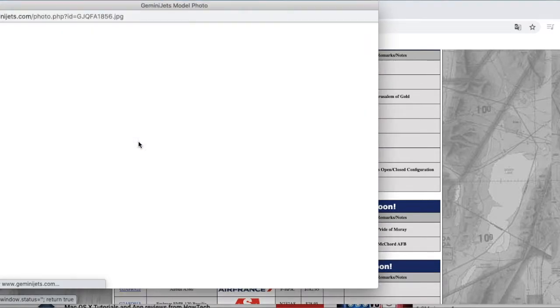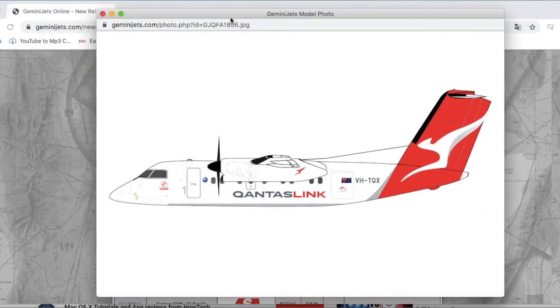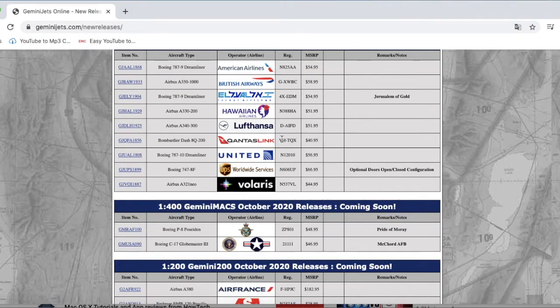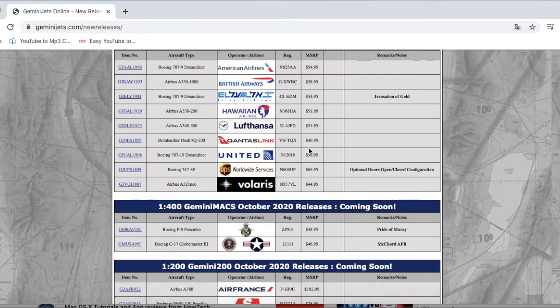This would be good for you Australian collectors — we have the QantasLink Dash 8 Q200. It looks nice enough. I remember there's a funny video of a QantasLink Dash 8 Q400 coming in to land with a snake on the back of the engine. Anywho, the registration is VH-TQX and it is $40.95.